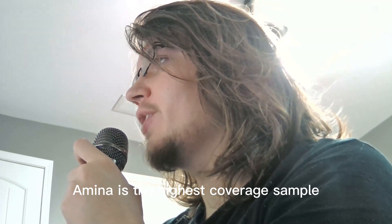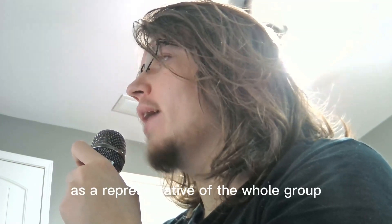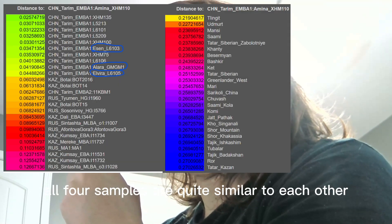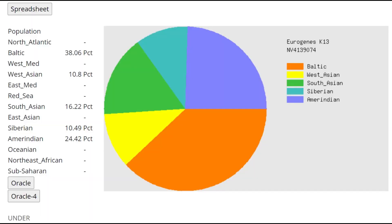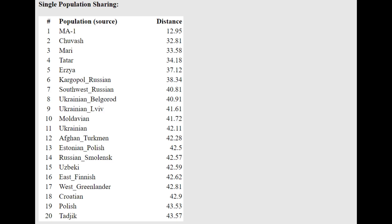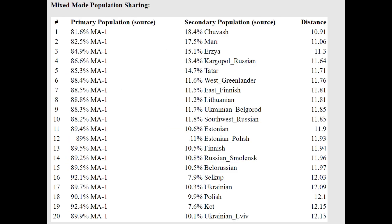Amina is the highest-coverage sample, so I'll use her GEDmatch results as representative of the whole group — all four samples are quite similar. With Regione K13, she gives a very interesting result typical for a Tarim mummy: slightly less West Asian than usual. G25 models her as a mixture of Eastern Hunter-Gatherer or West Siberian Hunter-Gatherer plus something from America or East Asia — more East Eurasian than a typical EHG. Most similar to Ancient North Eurasian such as Malta-1.